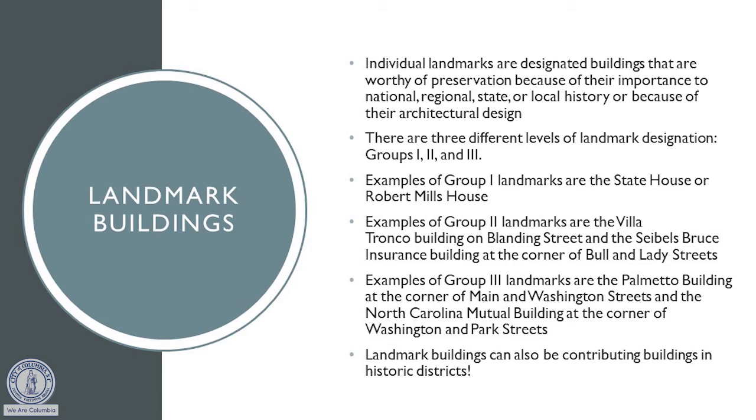In addition to all of these 180 landmarks, we still take applications for landmark designations. So if you think your home, your business, or your property is historic, reach out to your preservation planner and we can help you through the designation process.